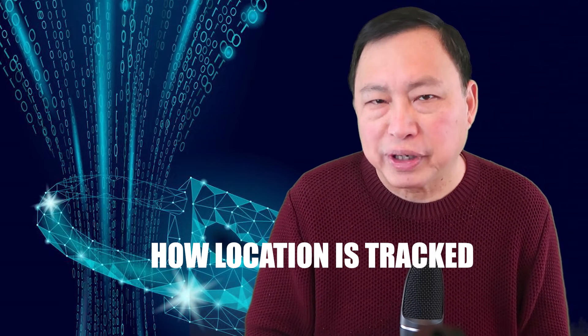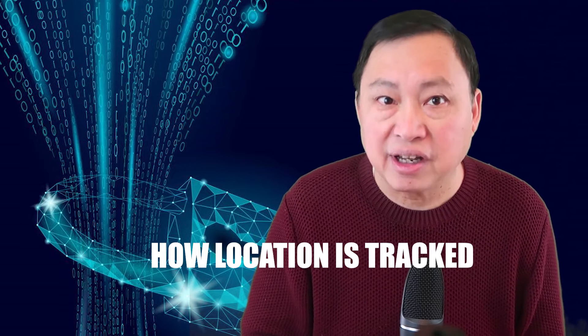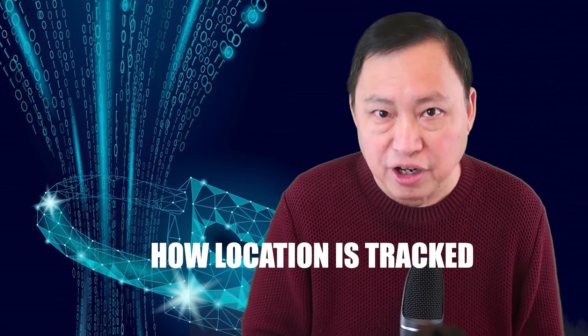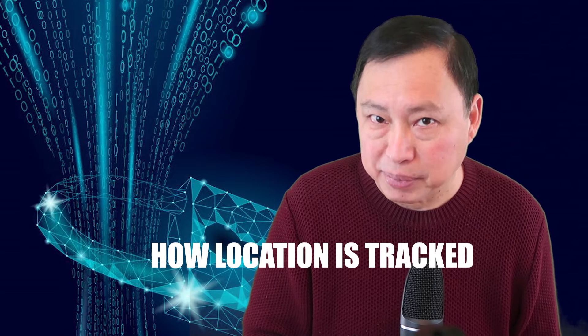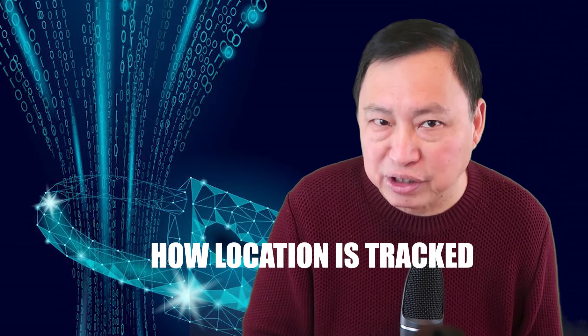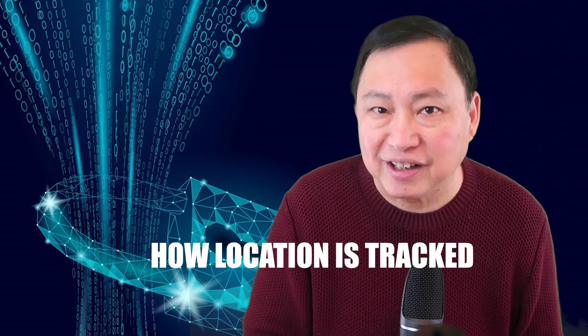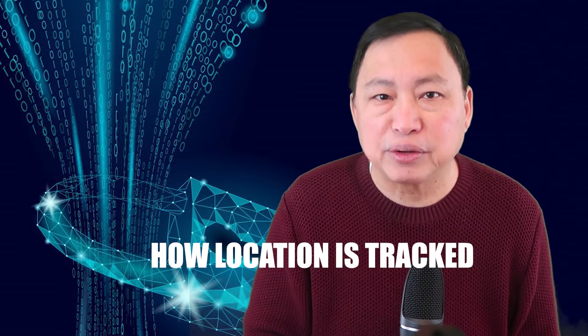Your cell phone tracks your location very accurately — actually within six feet. You probably assume that you're being tracked by GPS, but that's old tech. Would you like to know how you are really tracked today in 2019 and know how to turn it off? Find out in this video.